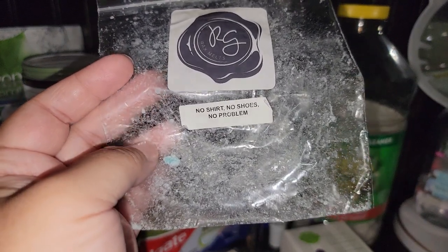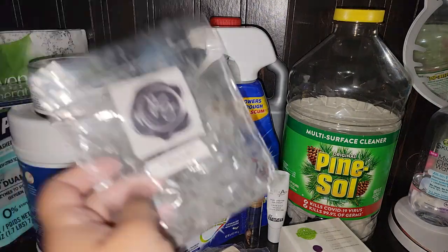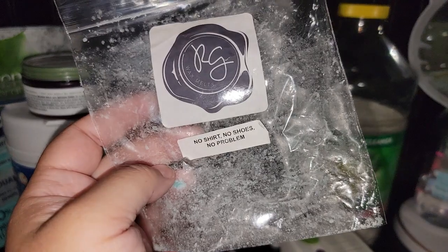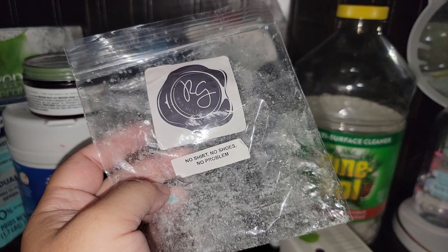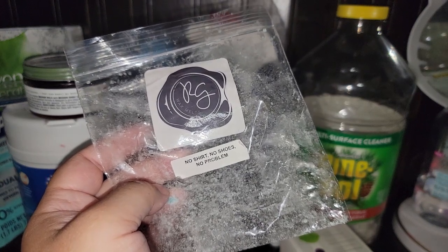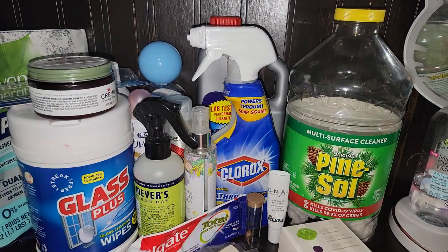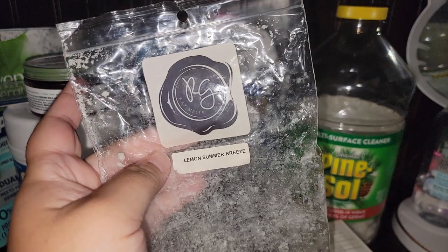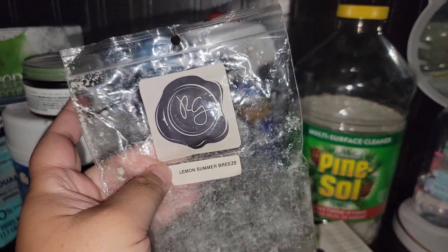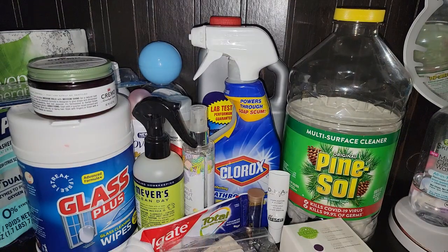Rose Girls — No Shirt, No Shoes, No Problem. It was an aquatic, clean scent. It was good, but another one I was tired of after a day. I wouldn't get large quantities of it because I'm not a huge fan of salty sea air — I prefer a different scent for beach scents. This one was amazing though — Lemon Summer Breeze. It smells like lemon summer breeze. Rose Girls, highly recommend. I've gotten that one a few times actually.